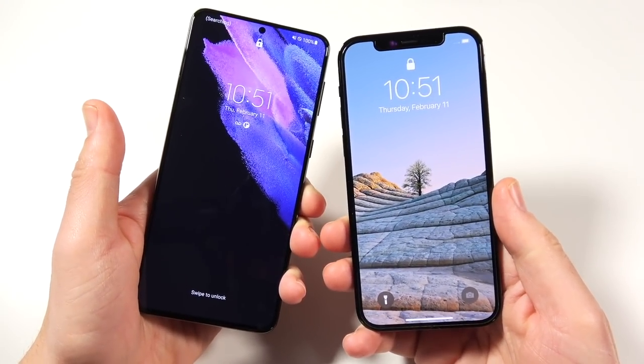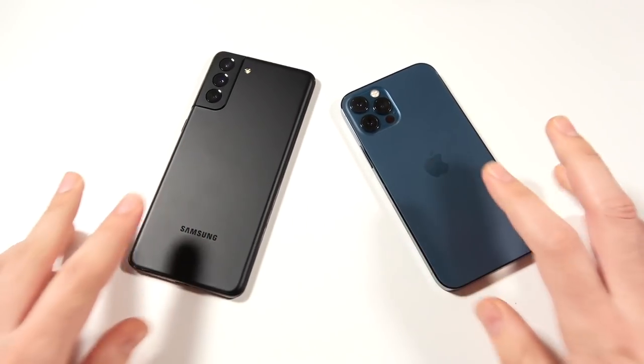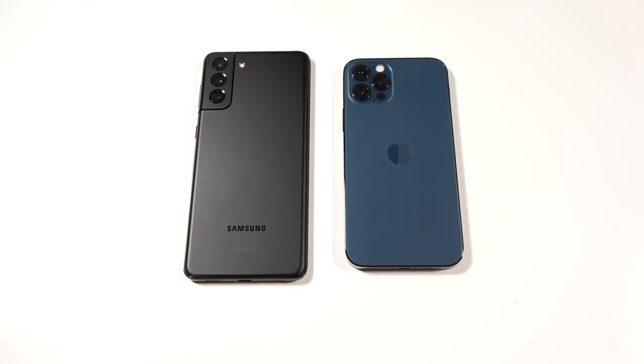The iPhone 12 Pro boots up slightly faster than the Galaxy S21 Plus, but look at that size difference you get for the same price — that's a lot more screen on the Samsung. Anyway, let's get on to the next test.